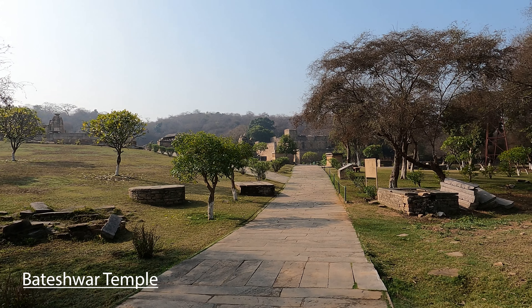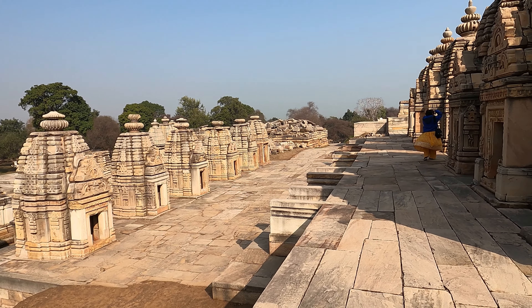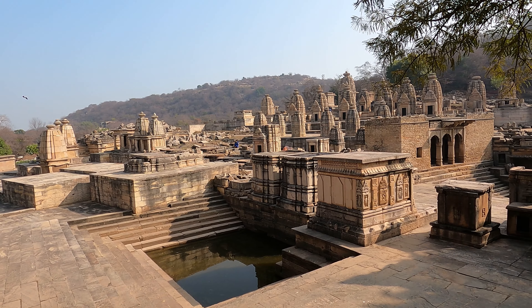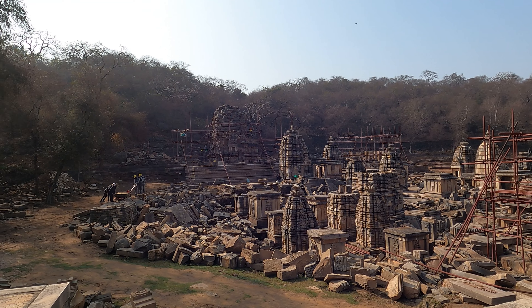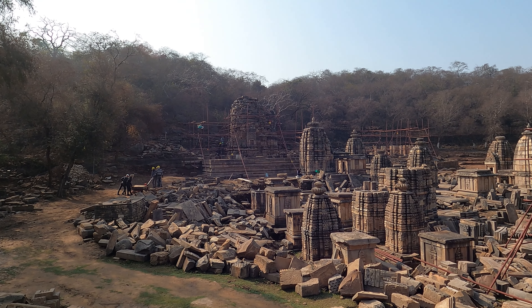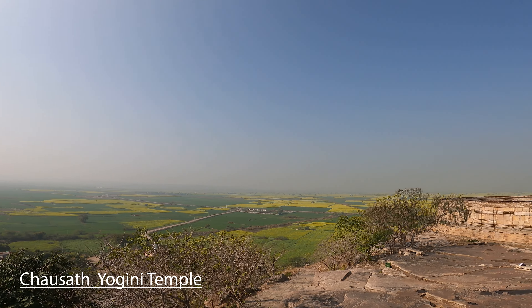After that, you can go to Bateshwar Temple. There are a group of 200 temples devoted to Lord Shiva and Vishnu. I have not seen so many temples gathered in one place before. In most of the temples, you will see a Shivling. The Archaeological Survey of India has restored many of these temples.